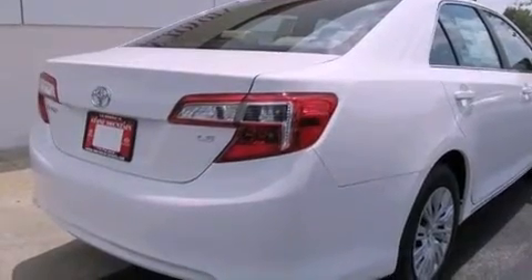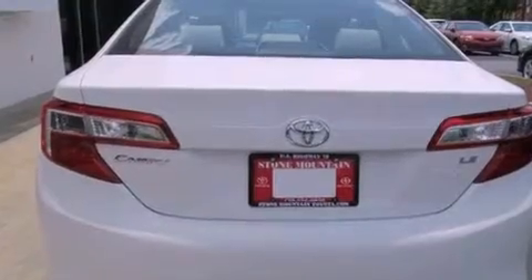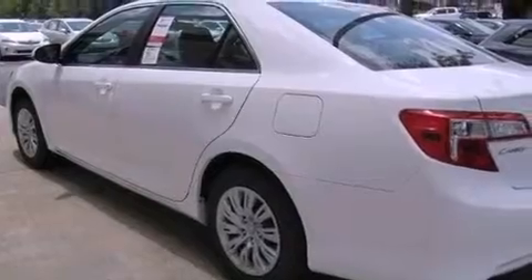All of the following features are included: a split folding rear seat, cruise control, a rear window defroster, a CD player, a passenger side vanity mirror, and traction control.